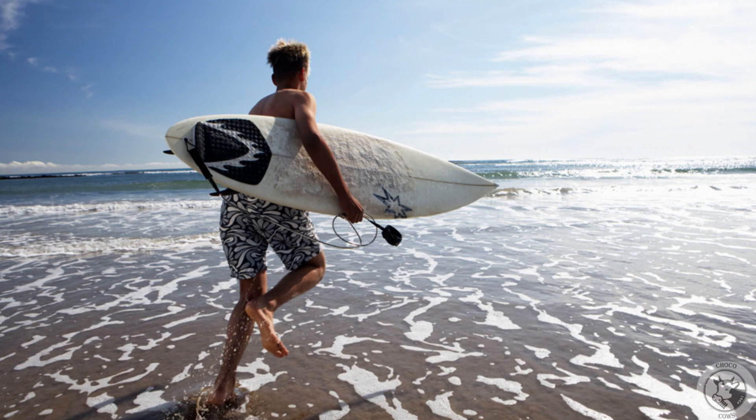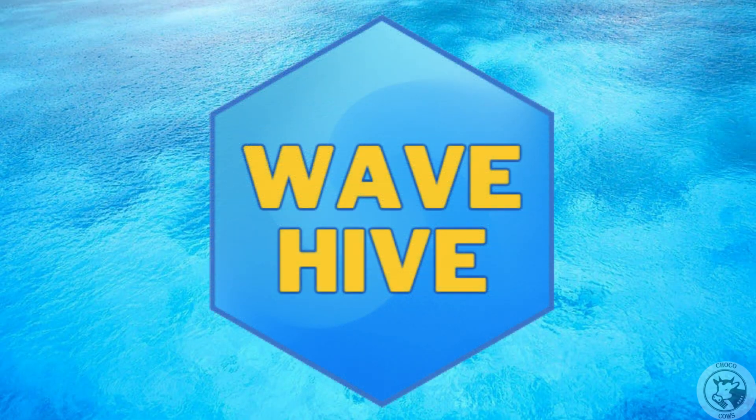Because of that problem, we decided to do our research and develop a solution that produces energy from sea waves. After looking into the problem, we developed our system: Wave Hive.